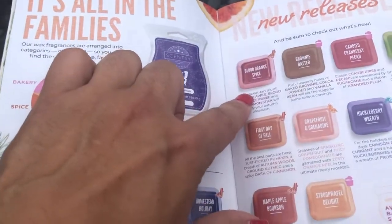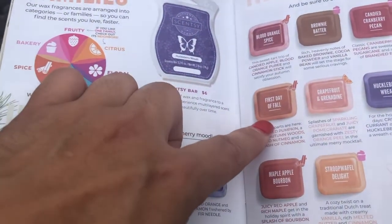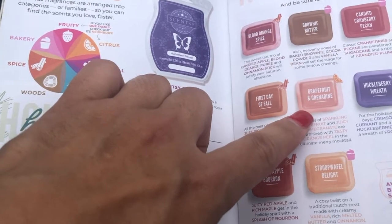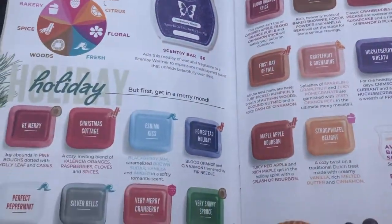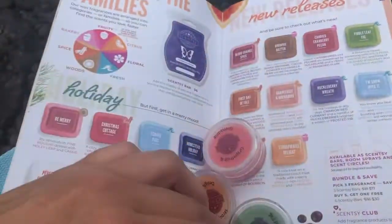I brought the catalog to Hawaii with me, got the new scents, and I'm going to sniff them with you guys. Yes, that is Kona Beach behind me — I came here specifically to watch the sunset with you guys. So let's get started! We have blood orange spice, brownie batter, candied cranberry pecan, fiddle leaf fig, first day of fall, grapefruit and grenadine, huckleberry wreath, I'm snow over it, maple apple bourbon, and stroopwafel delight.